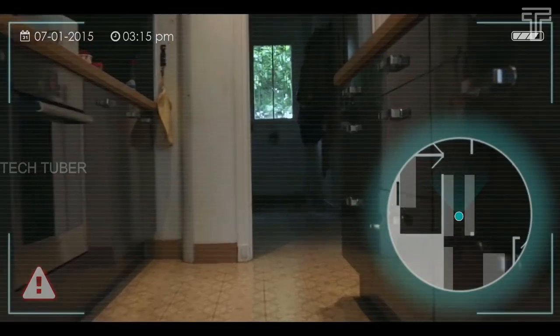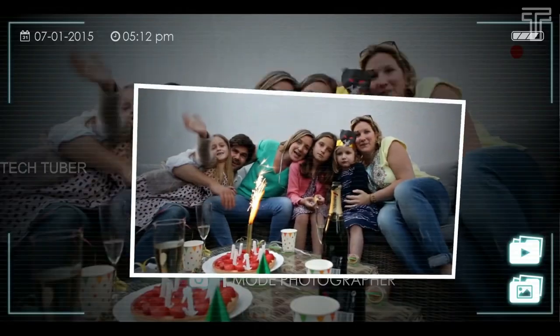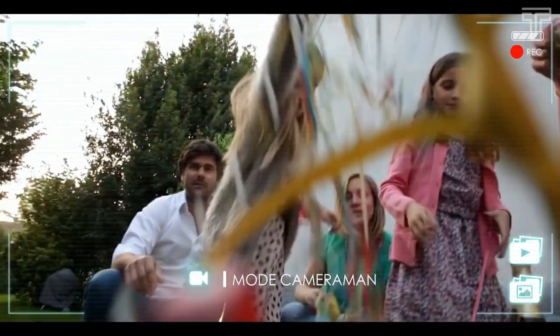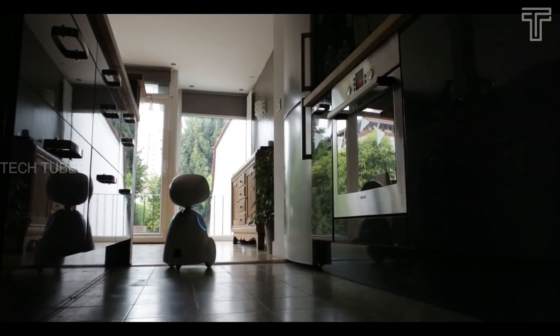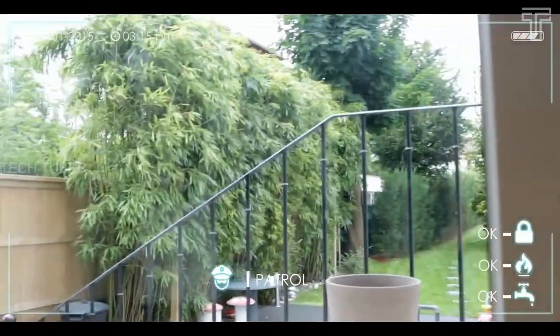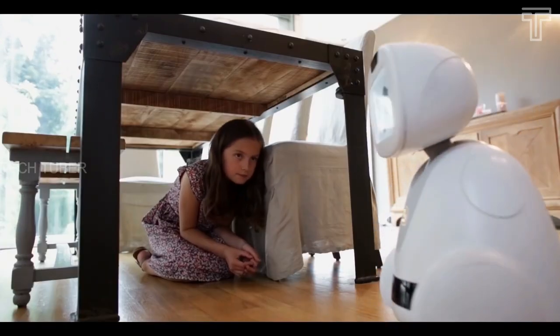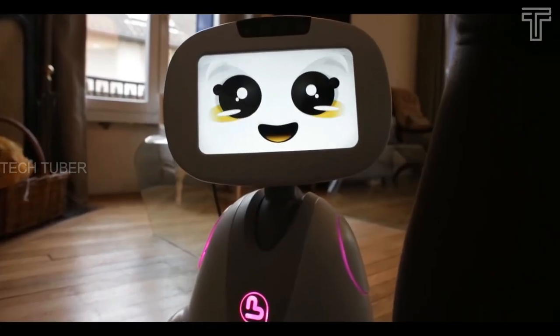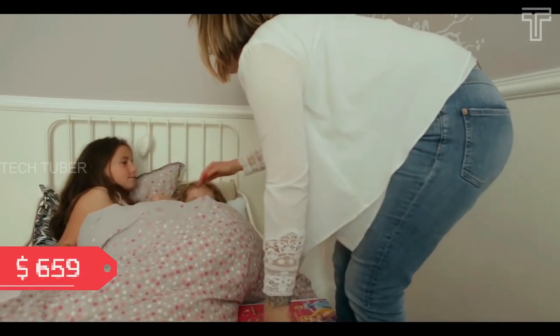Buddy is your best photographer who captures every special moment and can share it directly — it can sense your smile, take pictures or record videos. It provides daily assistance to remind you to take medicine, and when something abnormal happens, an alarm will be sent. Buddy is a playmate; he plays hide and seek and can tell stories. When the kids fall asleep at night, Buddy is part of your everyday life. It costs about $659.